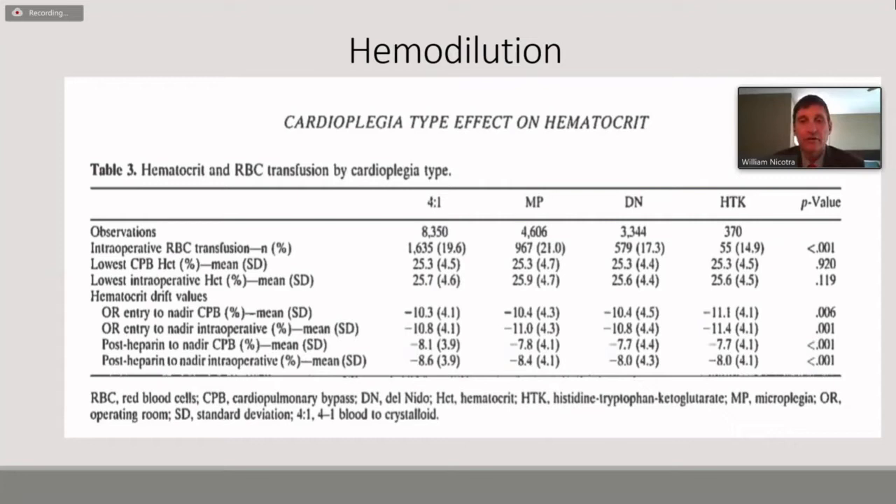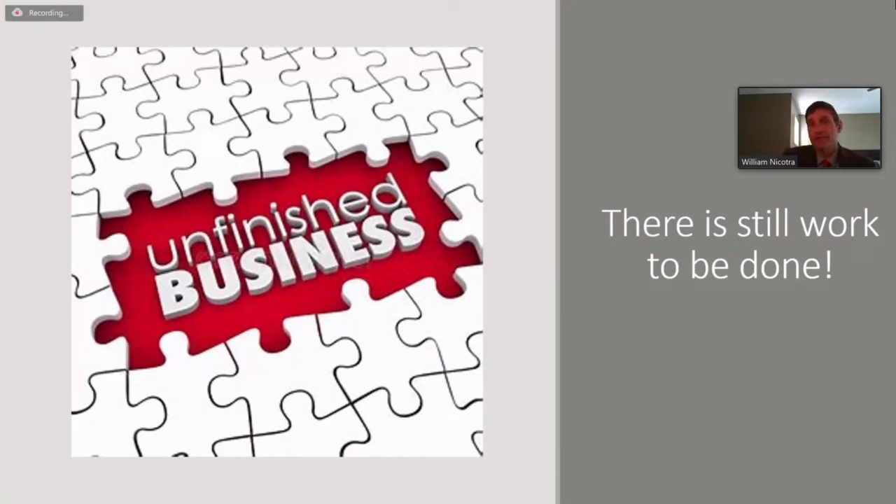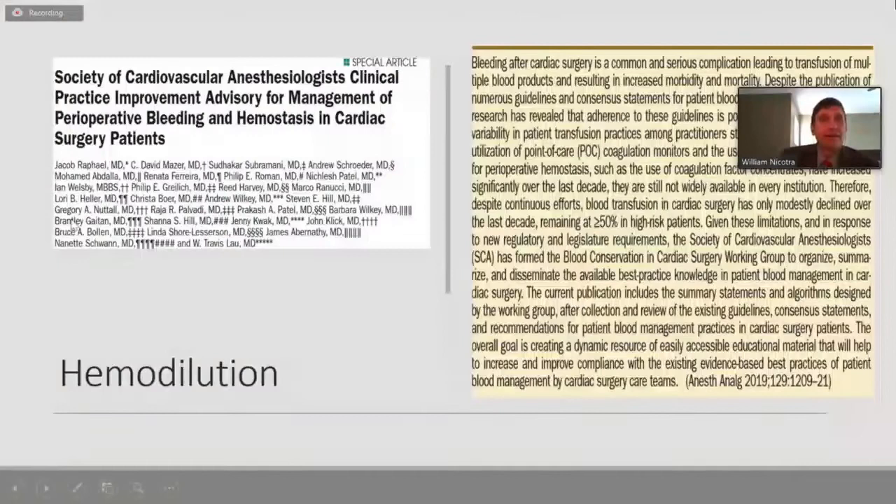But does that mean we're done? No — there's still a lot of work left to be done. This paper from the Cardiovascular Anesthesiology Clinical Practice Improvement group notes that over the last decade, with all the strides made in blood conservation, our high-risk patients are still receiving blood products 50% of the time. Some of their recommendations for perfusion in particular include minimizing bypass circuits, priming in some form, and modified ultrafiltration — which I think is where we could dig in a little deeper, since it's not as widely used for the adult population.